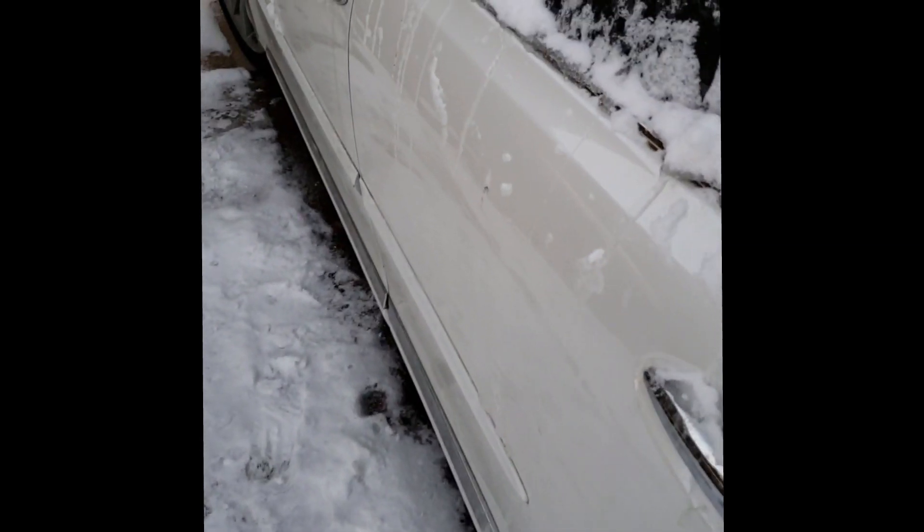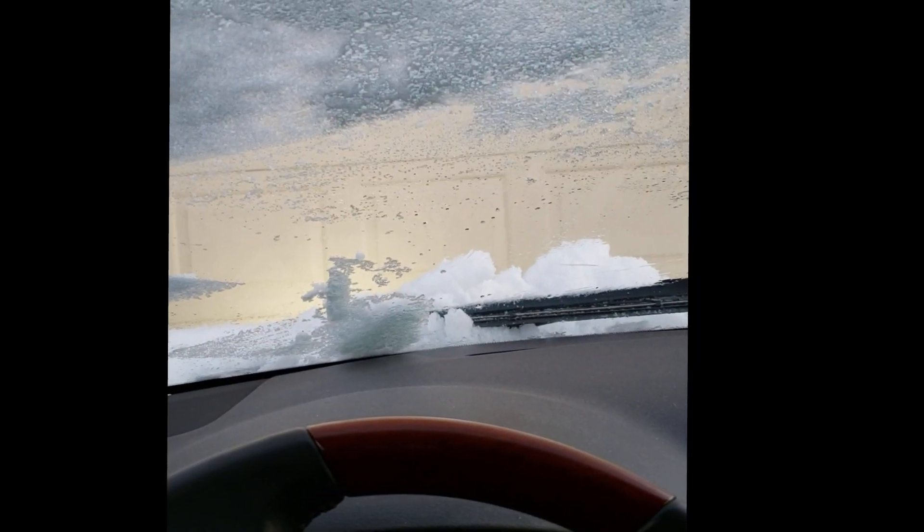Hit a little roadblock — snow. Had to dust this off first and be on our way. That's good enough. About to walk in the mall now.